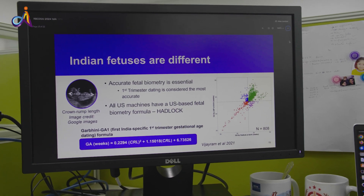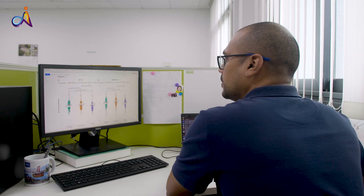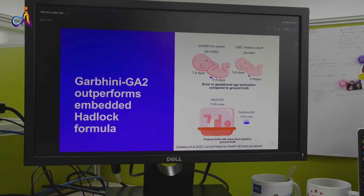We went ahead first to develop two formulae: the first trimester formula called Gerbani GA1, which we published in 2021, and recently earlier this year we published Gerbani GA2, which is the formula we can use to measure the age of the fetus in the second and third trimester. We found that the Gerbani GA2 formula was three times more accurate, and that makes a huge difference — three times more accurate means you can have an error of two to three to four weeks in the estimate of gestation, and that's huge.